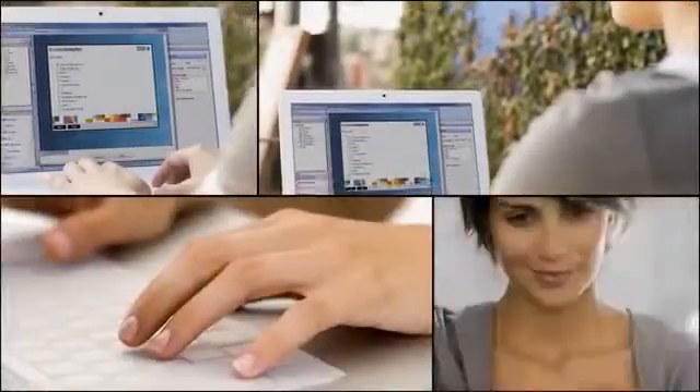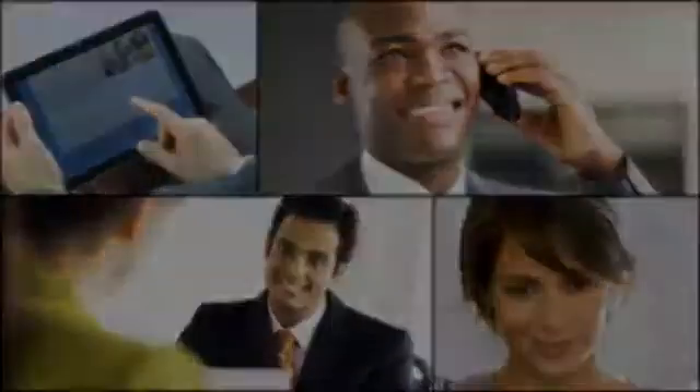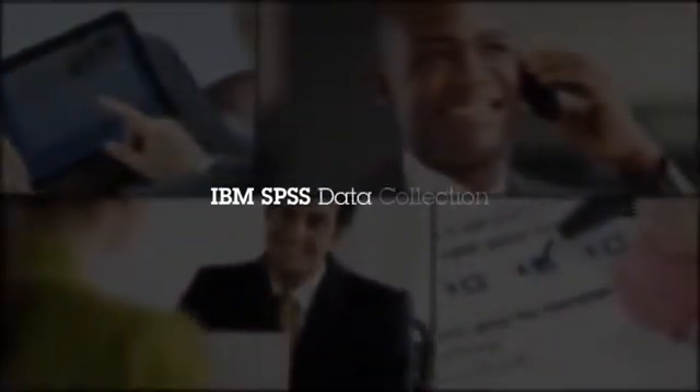Are you ready to achieve a deeper understanding of people's attitudes, preferences, and behaviors? Learn more about how IBM SPSS Data Collection helps you better understand what people are really thinking, so you can have that competitive edge in a global marketplace.